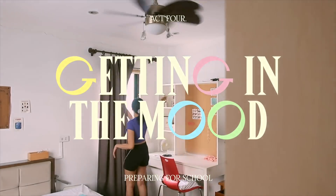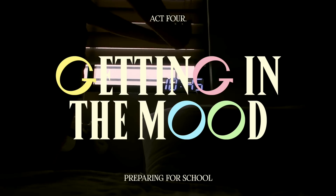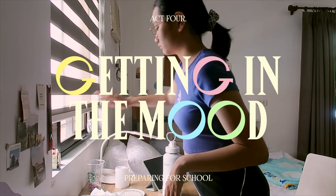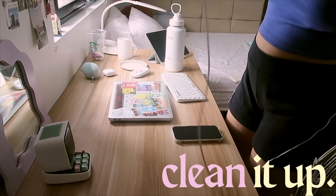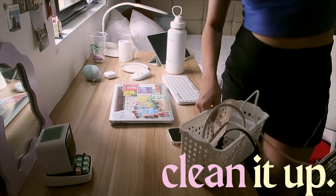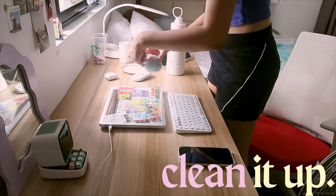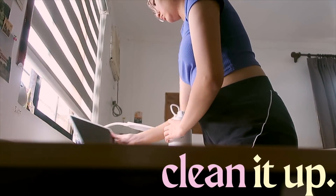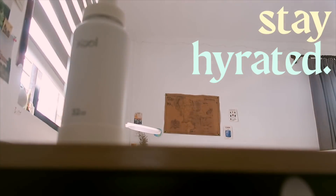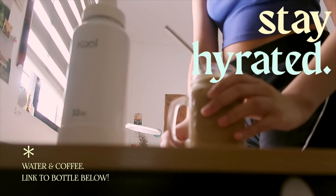The last part of my routine is getting in the mood for online school. I let in natural light and open up the windows so I feel like I can actually breathe in my room. My desk is usually a mess from the day before, so I first organize it and put things back — a clean desk really helps me focus on my schoolwork. And as you can see, I always have two drinks with me: my big bottle that keeps water cold for hours, and my iced coffee.